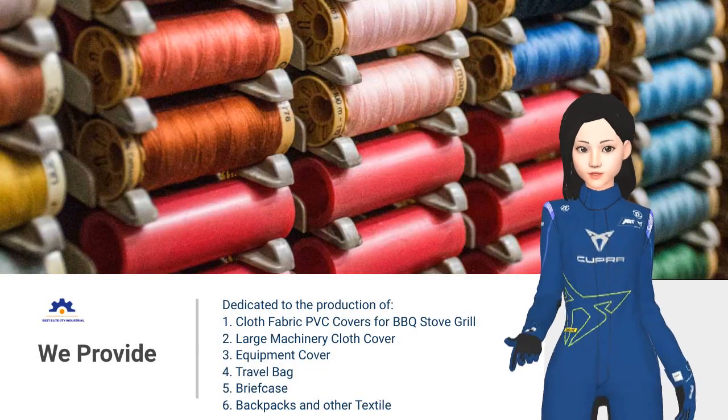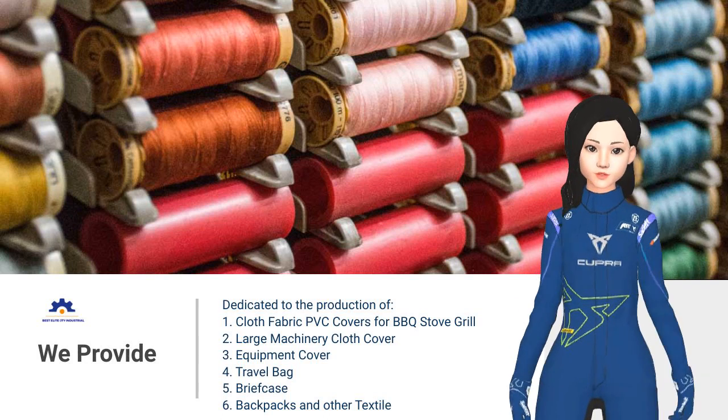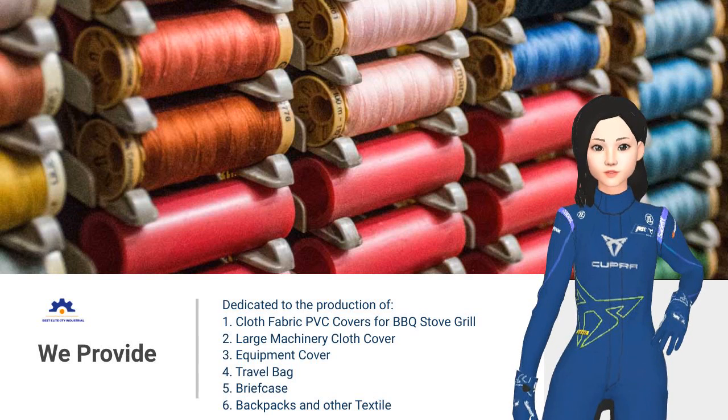Our company is committed to the production of textile in addition to metal processing, such as travel bags, briefcases, backpacks, cosmetic bags, etc.